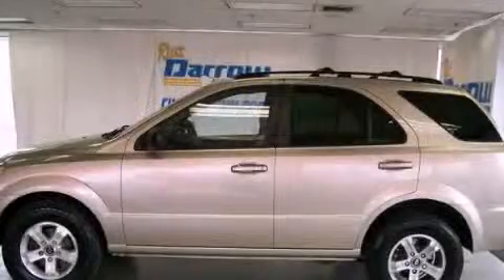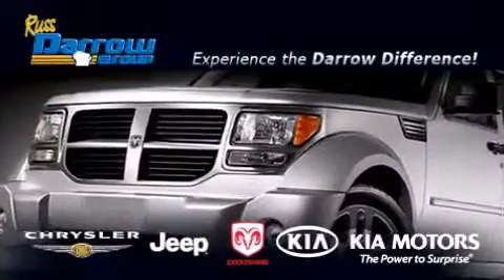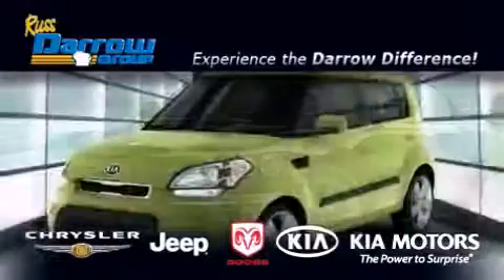Contact us today to arrange your test drive. Get the Darrow difference today, only at Russ Darrow Chrysler Jeep Dodge Kia Milwaukee.